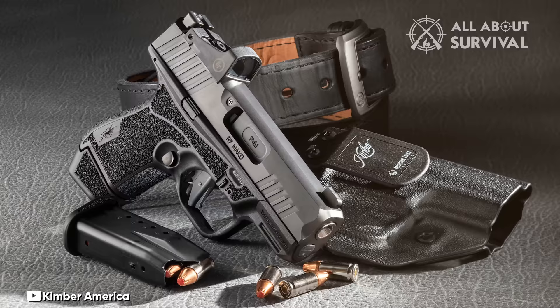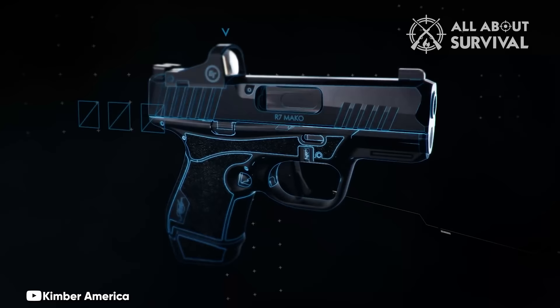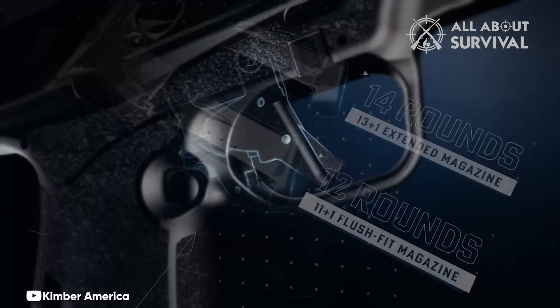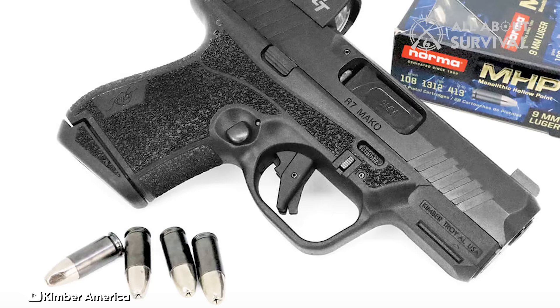Notably, it incorporates a top-covered ejection port, emphasizing its concealed carry design. Available in both optics-ready and equipped with a Crimson Trace CTS-1500 reflex sight, the R7 Mako offers versatility to suit various preferences. It ships with two high-quality magazines.